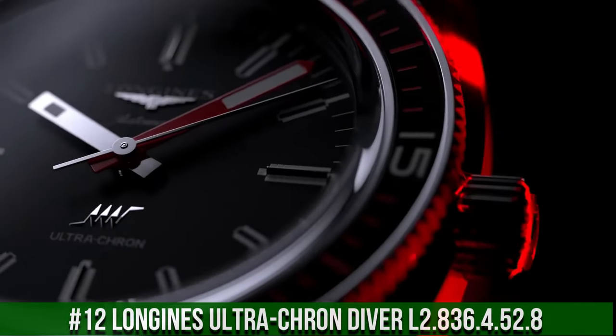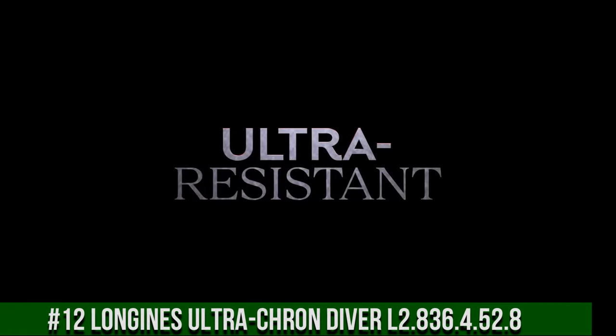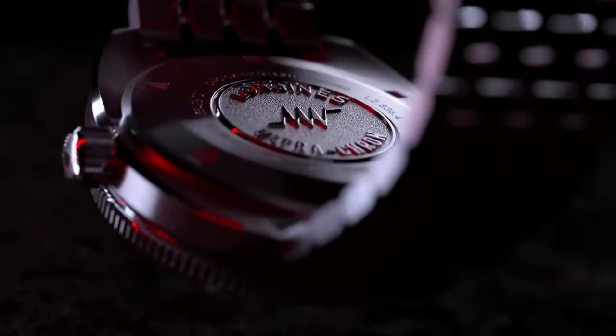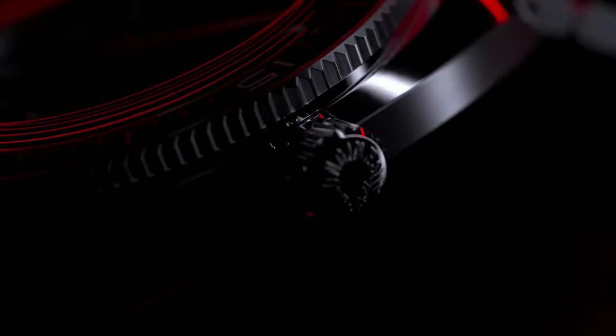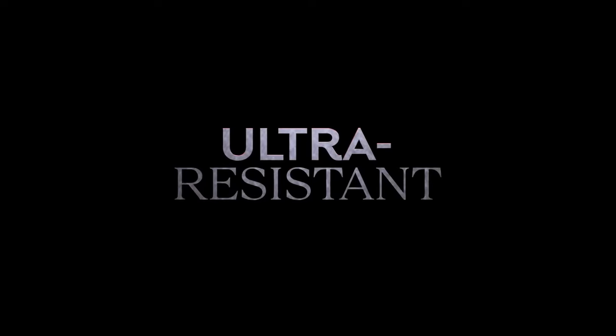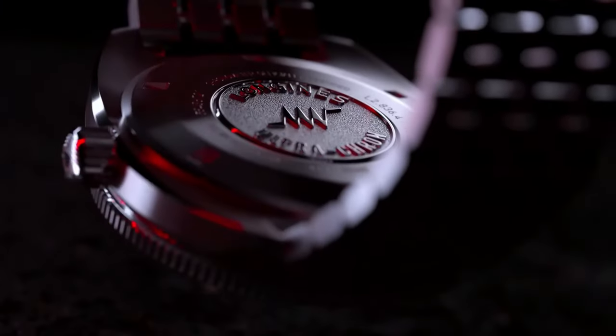Number 12: Longines Ultra-Cron Diver L2.836.4.52.8. Diameter: 43mm, thickness: 13.6mm, case material: stainless steel. Dial color: black with grained finish. Indexes applied at 3, 6, 9, and 12 o'clock. Lume: yes, C3 Super-LumiNova. Water resistance: 300m. Strap: 7-link stainless steel bracelet with double safety folding clasp and push-piece opening mechanism, plus black-and-red NATO-style strap made of recycled material. Brown leather strap with stainless steel buckle also included. 22mm lug width.